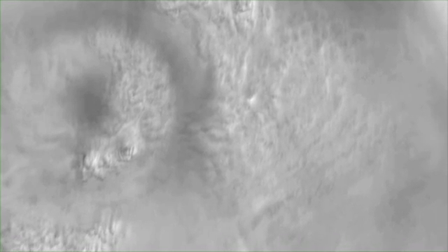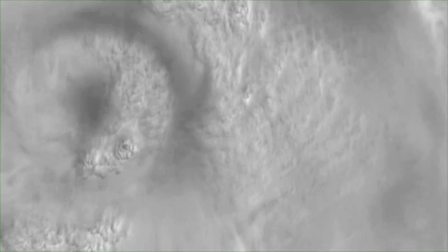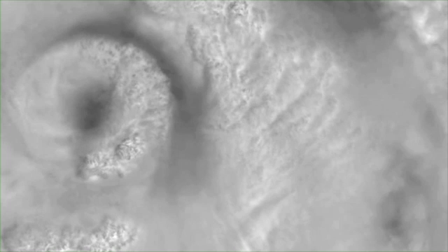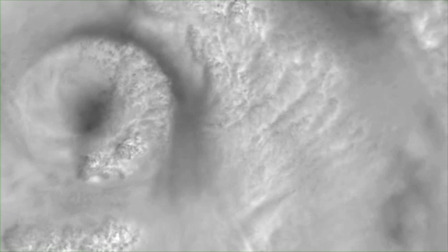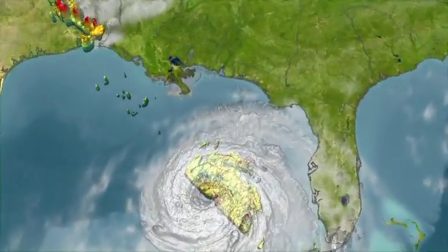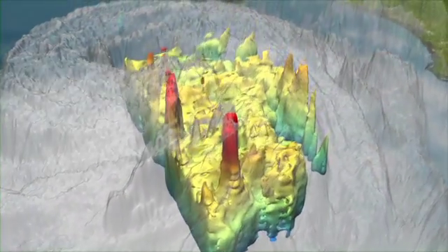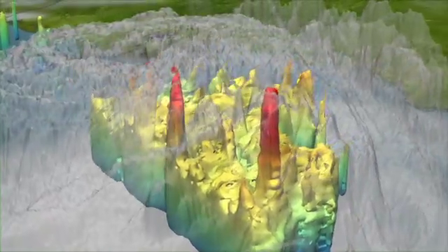Two days before landfall, NASA's MISER instrument on the Terra satellite witnesses growing cloud tops as the storm gathers strength. Just before landfall, the TRMM satellite looks inside the hurricane at hot towers — powerful thunderstorms that help propel Katrina to Category 5 strength.